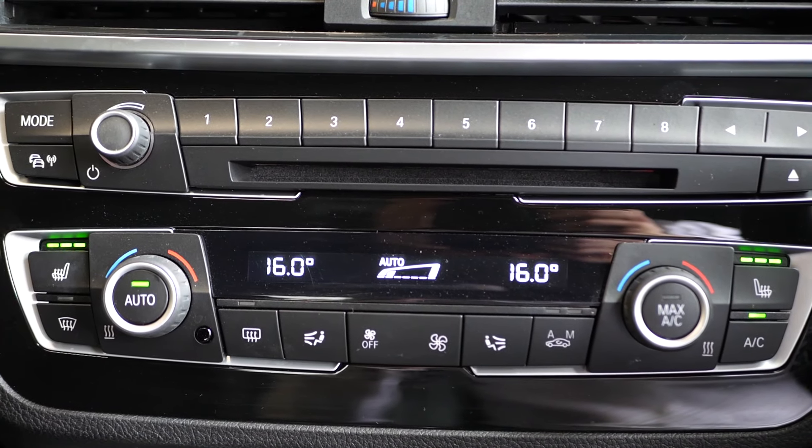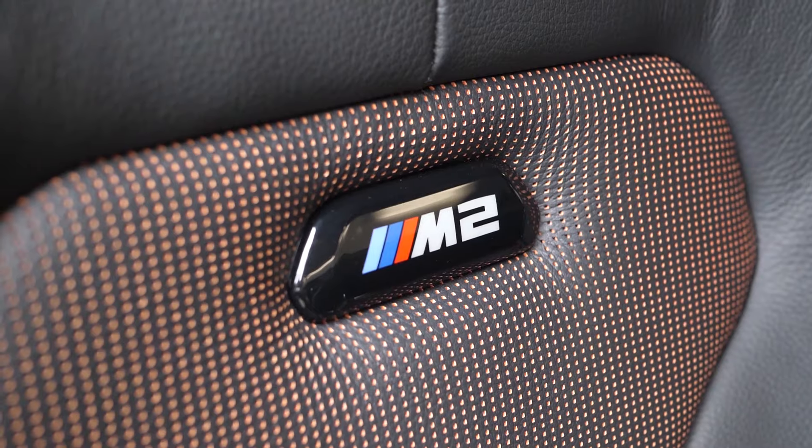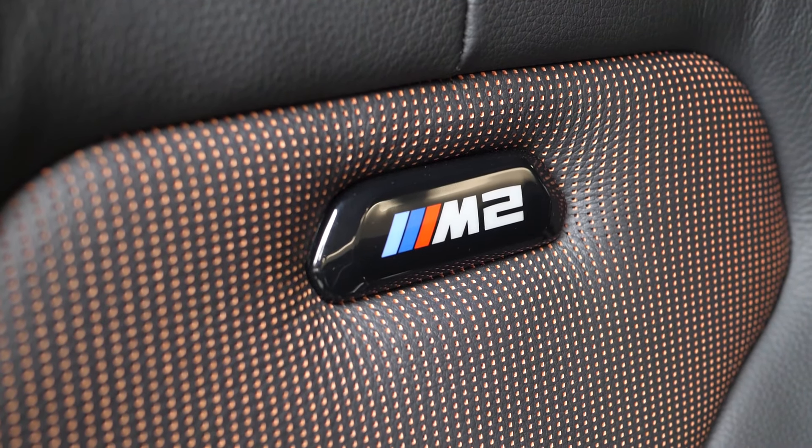If you'd like any more information on this M2 Competition, please don't hesitate to contact one of our sales team through the number at the end, or enquire via our website.